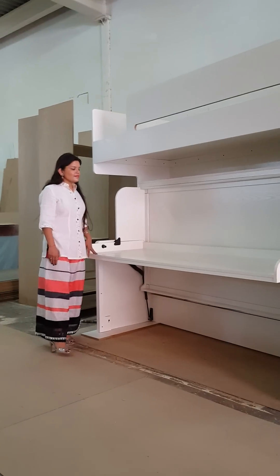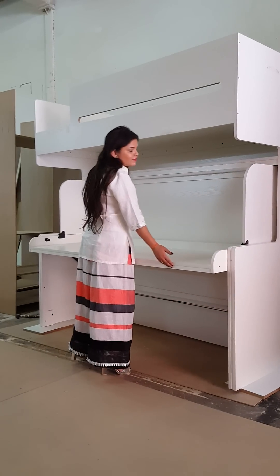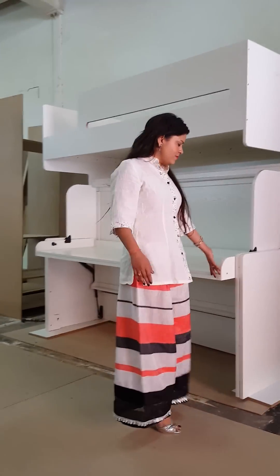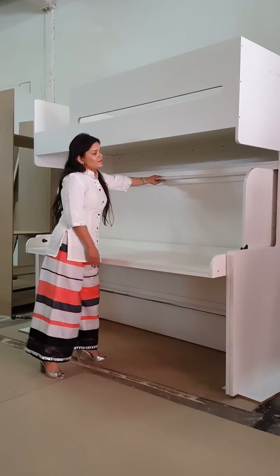Varsha will now demonstrate this design of wall beds called the Hidden Beds, from a company from Uruguay. This hidden bed comes with a desk attachment and our design has a bunk bed version. Varsha will operate and show you how easy it is to use.